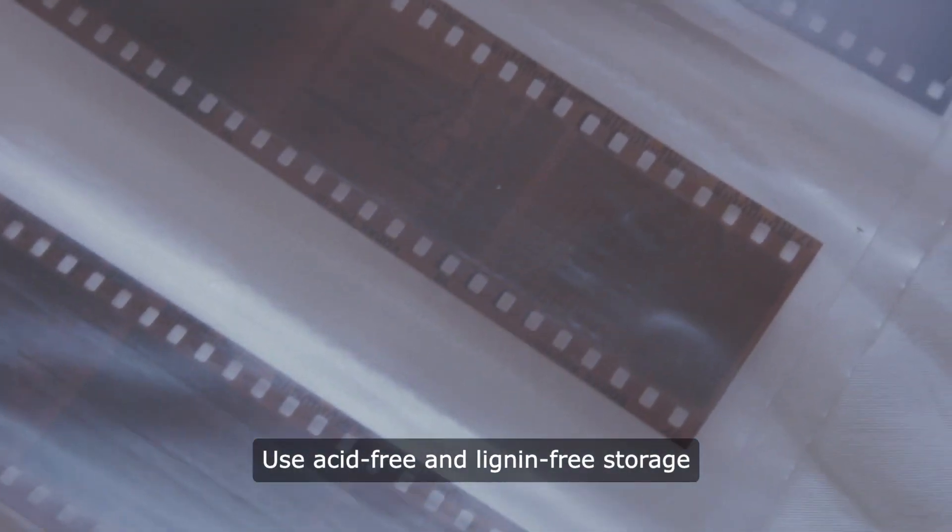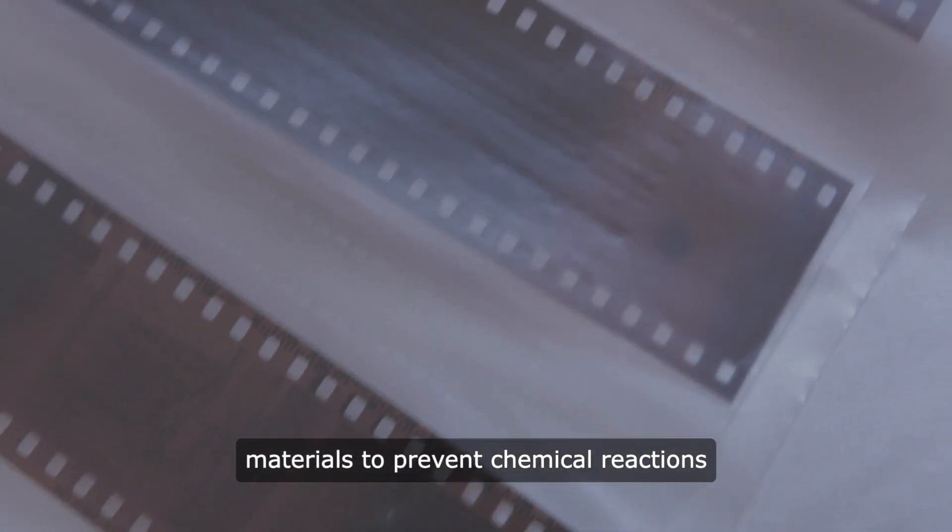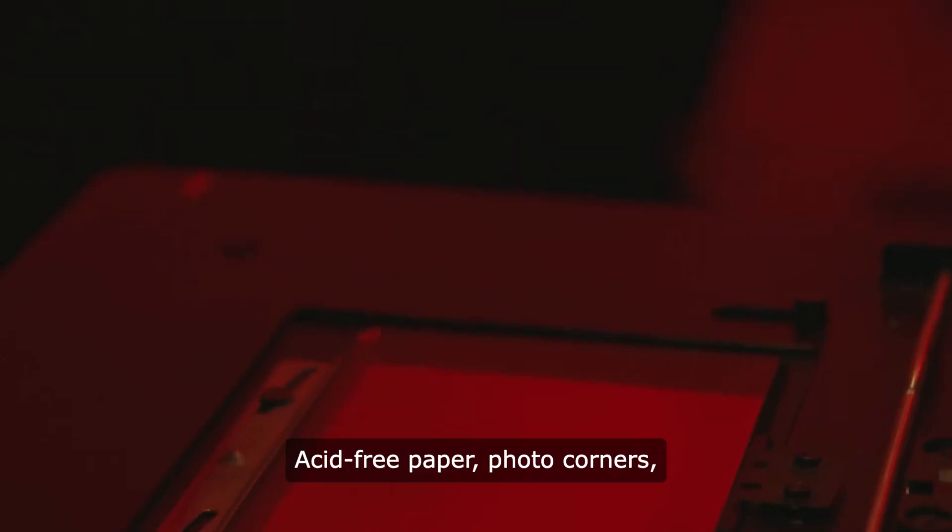Use acid-free and lignin-free storage materials to prevent chemical reactions that can deteriorate photos over time. Acid-free paper, photo corners, and sleeves are ideal choices.